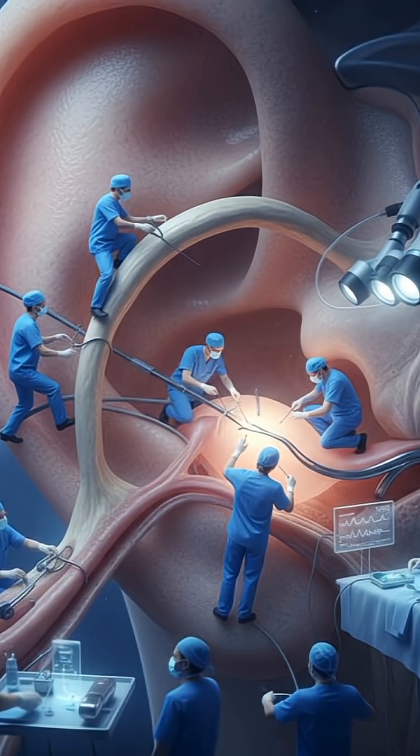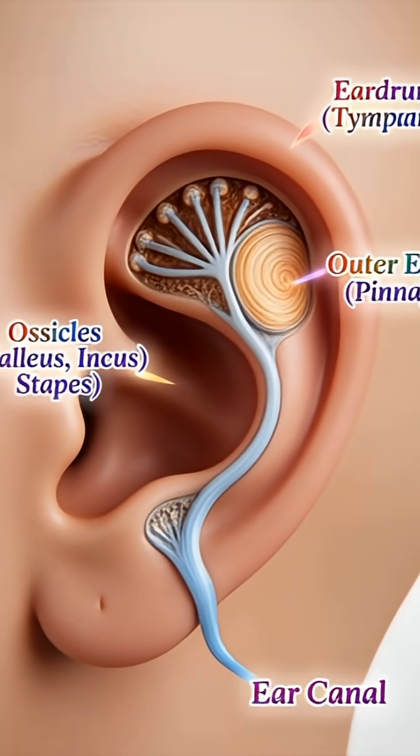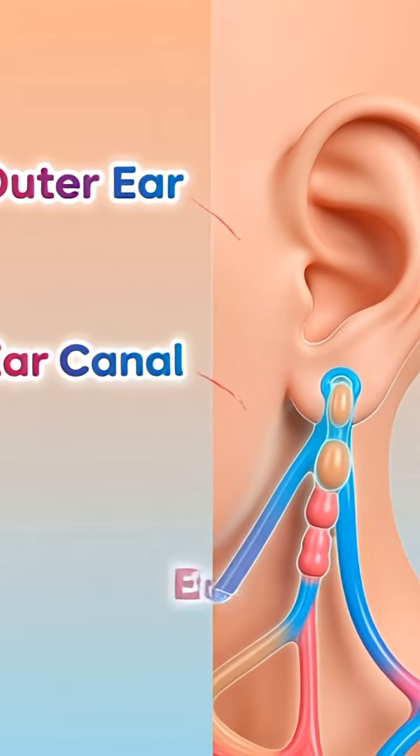We start with the outer ear. This is the part you can see — the curves, the folds, the shape that catches sound like a tiny satellite dish.